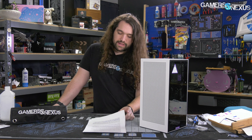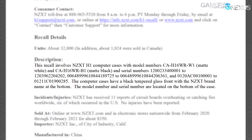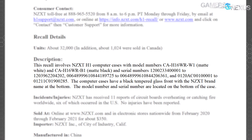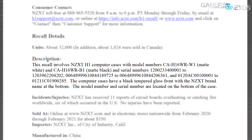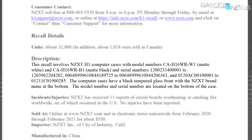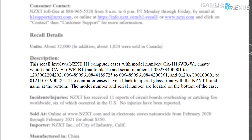The CPSC specifically outlined the following model numbers as affected: CAH16WR-W1 (Matte White) and CAH16WR-B1 (Matte Black). It also listed serial number ranges — we'll put them on screen as they are lengthy.